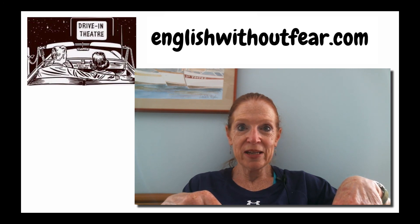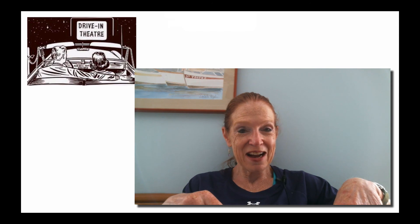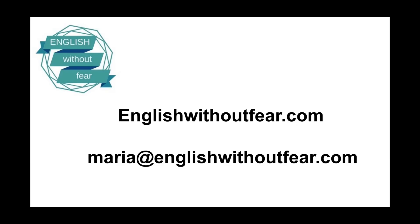What about you? Is this something that's going on in your country or where your parents came from? Or is this just an American trend? I have no idea — I'd be curious. This is Maria from English Without Fear. If you want the transcript, the written words, just go to my website, www.englishwithoutfear.com. Talk to you next time. Thanks for watching. For questions or comments, here's my email.